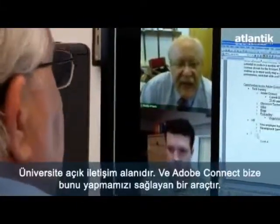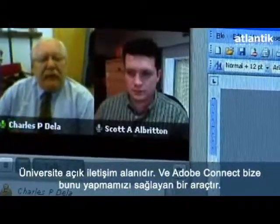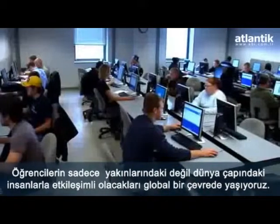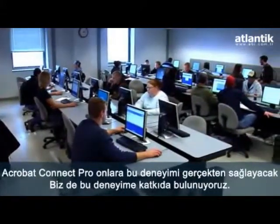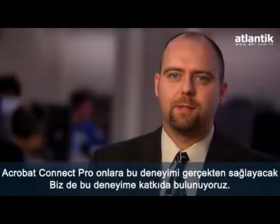One of the things the university is all about is open communications, and Connect is a tool that lets us do that. We live in such a global environment where students are going to be required to interact with people not only across the room but across the world. Acrobat Connect Professional is really going to provide them that experience, empowering them to learn in a different way.